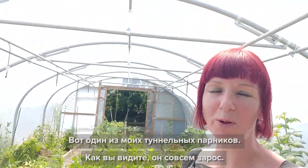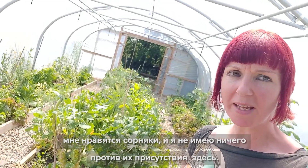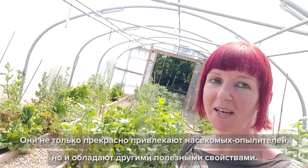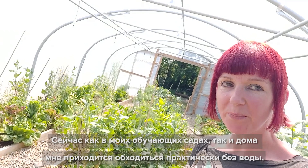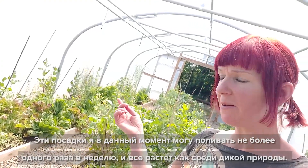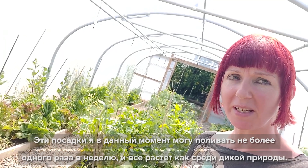This is the first of the polytunnels and as you can see it's very overgrown. You've probably spotted some weeds on the way in. I'm not afraid of weeds — I like weeds. I welcome them in because they're great for pollinating insects and have many other benefits besides. This is definitely not a neat and tidy garden; it's a very wild garden because I like to work with nature. At the moment I am working with hardly any water at all because I have a private water supply and it's run almost completely dry, so I'm only able to water about once a week.